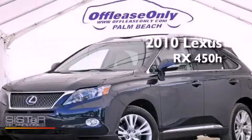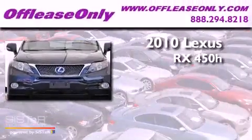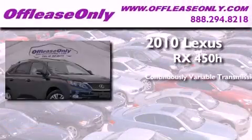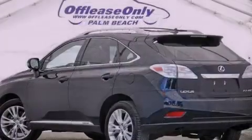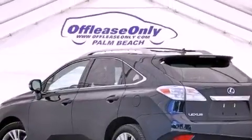This is a 2010 Lexus RX 450H. This crossover has a continuously variable transmission, a 3.5-liter V6, and all-wheel drive. Plus, having just come off lease, this Lexus is in like-new condition.